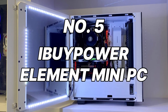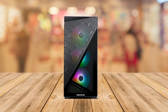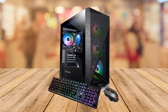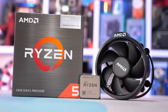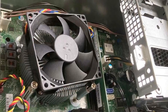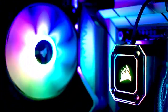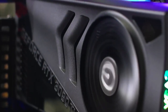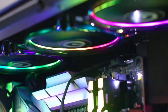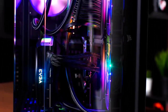Number 5: IBUYPOWER Element Mini PC. The IBUYPOWER Element Mini PC packs a surprising punch in a compact and stylish chassis. This mini powerhouse boasts an AMD Ryzen 5 3600 processor and an NVIDIA GeForce GTX 1660 Super graphics card, delivering smooth and visually stunning gameplay for most modern titles at high settings. The 16GB of DDR4 RAM ensures seamless multitasking. Storage is handled by a speedy 500GB NVMe PCIe SSD, ensuring lightning-fast boot times and game loading. The small form factor makes it perfect for space-constrained setups, and the sleek case with customizable RGB lighting adds a touch of personalization.